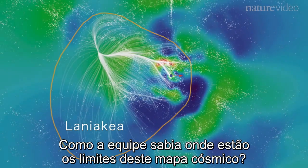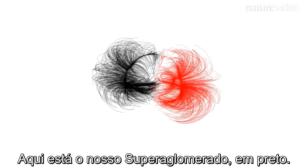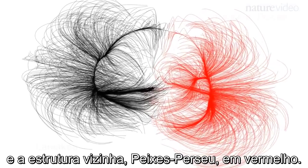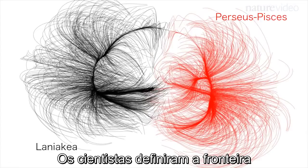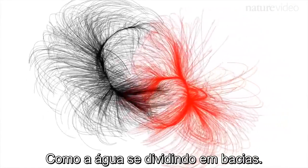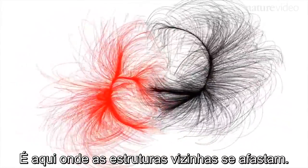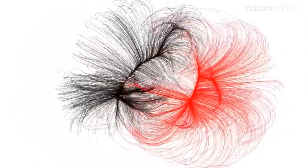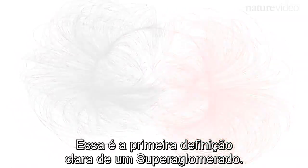But how did the team know how to redraw the boundaries of this cosmic map? Here's our supercluster in black and a neighbouring structure, Perseus-Pisces, in red. Scientists defined the boundary as the points where the flows of galaxies diverge, like water dividing at a watershed — where neighbouring structures shear apart. This is the first clear definition of a supercluster.